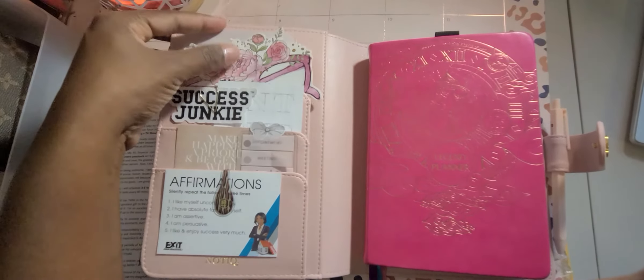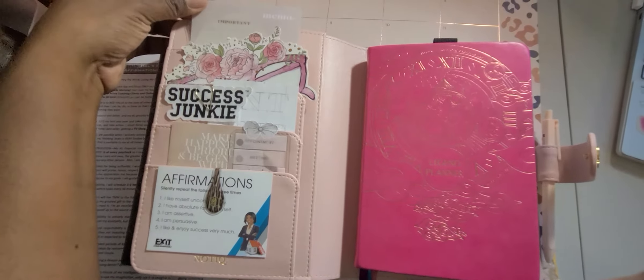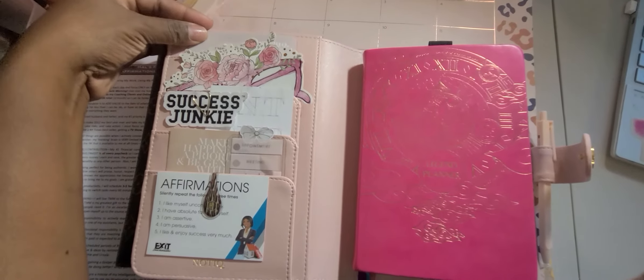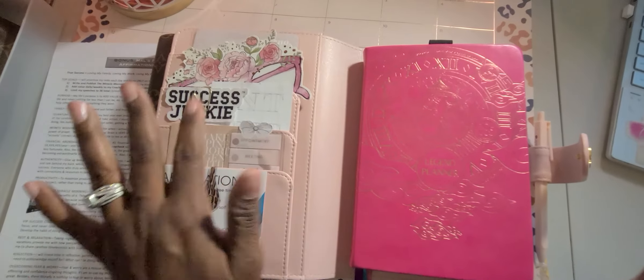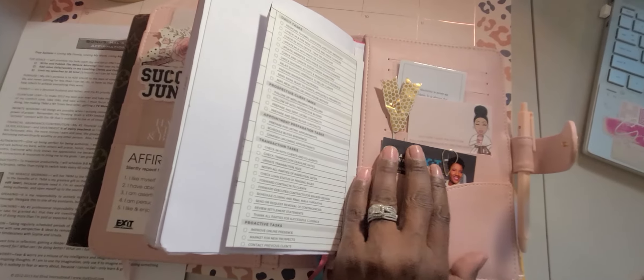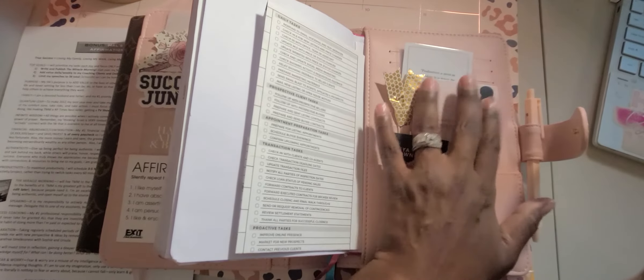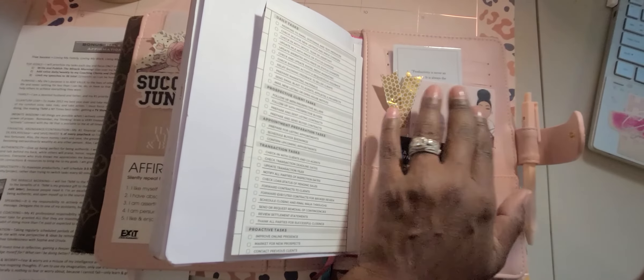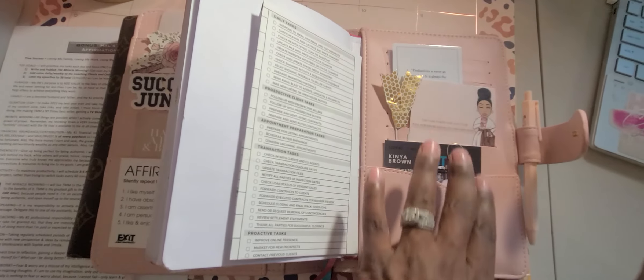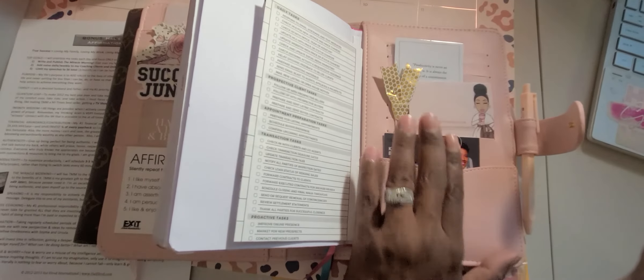And then just different things — some ephemera, some cutesy stuff, Cloth and Paper cutesy little cards, and blah blah blah. And then I'll take you to the planner in a sec. In the back I just have a few things — I'll more than likely wind up putting something else there. Just a little something. It's my business card.